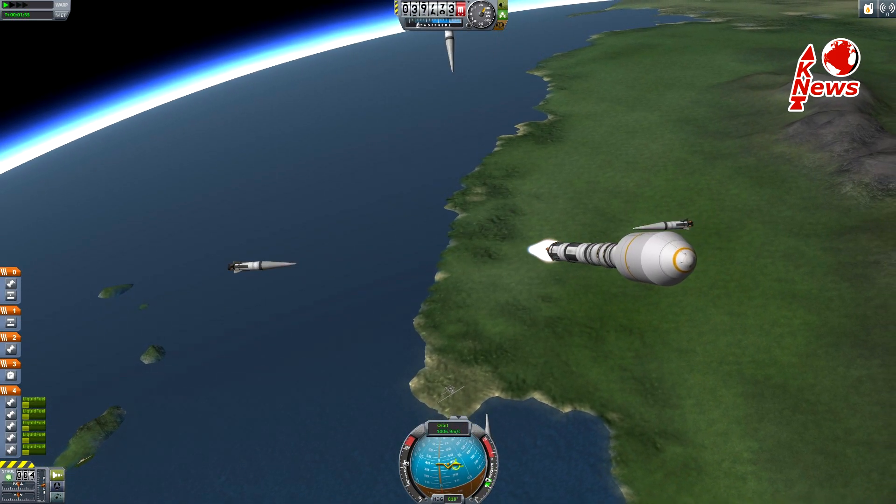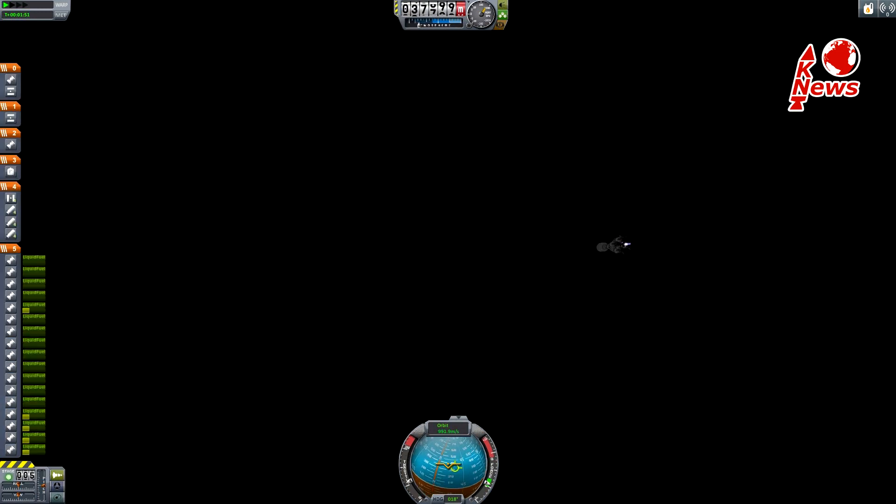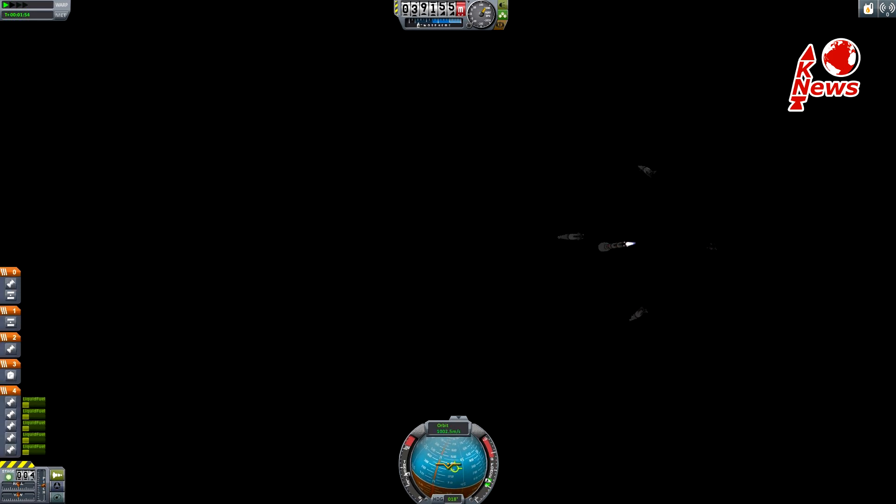The rocket will head for a 57 degrees inclined medium earth orbit, or MEO for short. As the name suggests, such heights lie between low earth orbit and geostationary altitudes, ranging from 2,000 to almost 36,000 km.